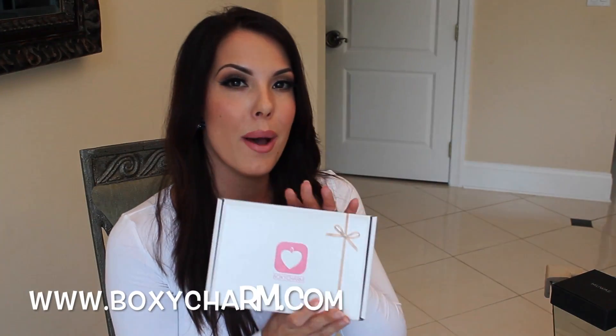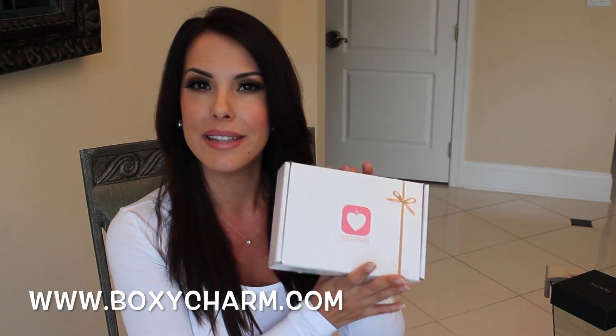Now let's go ahead and open up the BoxyCharm subscription box - I'm so excited. I was doing subscription boxes for a while and then kind of stopped, and I discontinued like three of my subscription services. They're so much fun when you get them in the mail. This is actually the March box, and we're in April now, but the April box I can see online right now is just as fabulous as the March box.